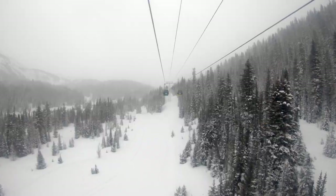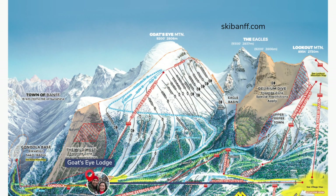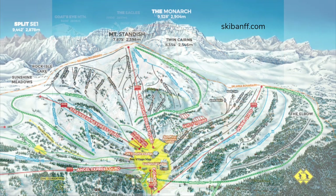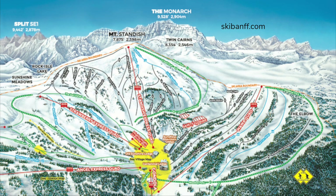From Goats Eye Mountain, the gondola continues up the valley to the main area of Sunshine Village. From here, you have access to three quad lifts up Lookout Mountain, including the luxury Tipi Town, Angel Express, or to the very top on Great Divide. There are also three lifts on the other side of the village up Mount Standish: Strawberry, Standish, or Wawa Quad.